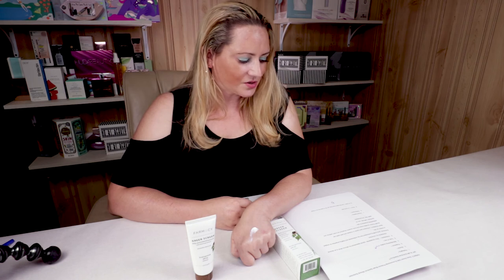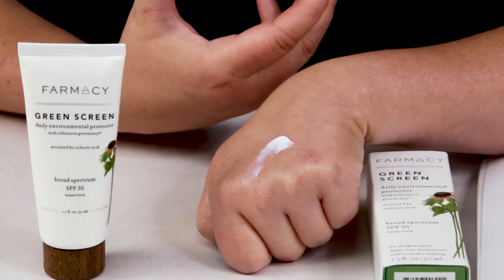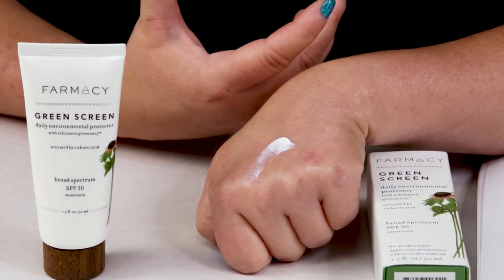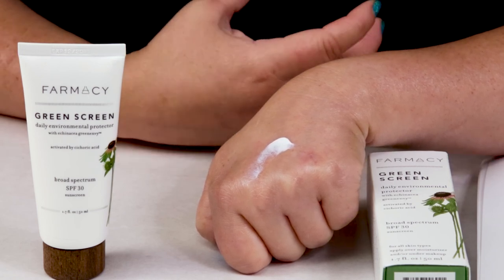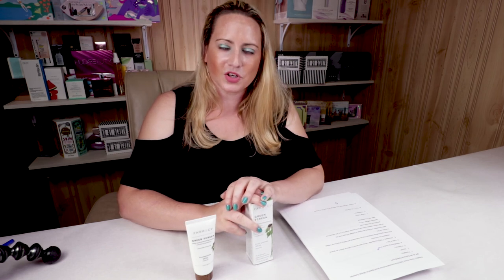My tenth criteria is the it factor, and I didn't give it a thumbs up for that. If it were a little higher than SPF 30, I'd probably give it the it factor. But it's a solid, reliable mineral sunscreen that works well under foundation or makeup, with some good solid antioxidants. Nothing crazy or outstanding, but a solid choice that's not ridiculously expensive. Overall on the SARA score scale, this got 9 out of 10, which is pretty good.